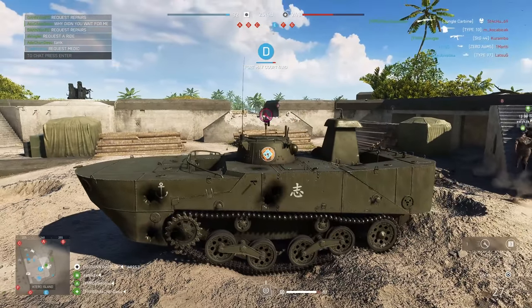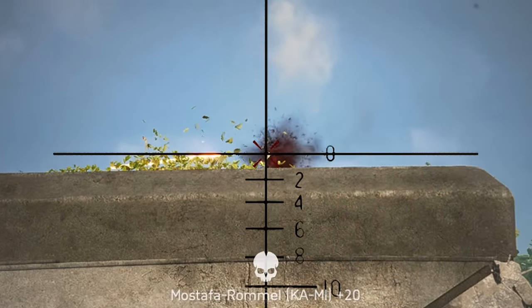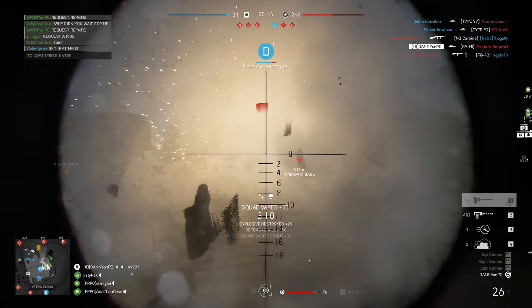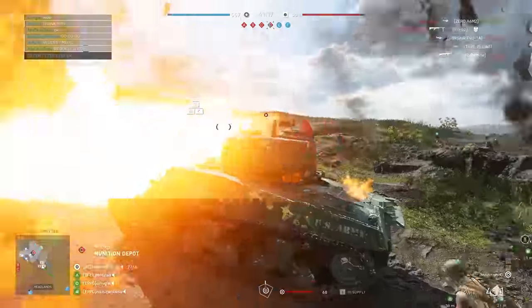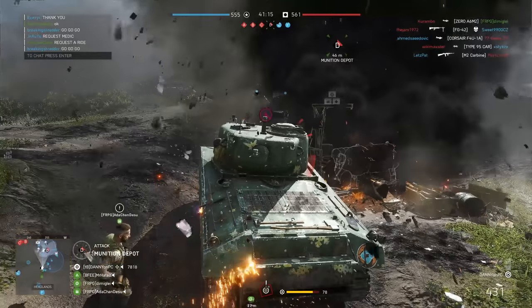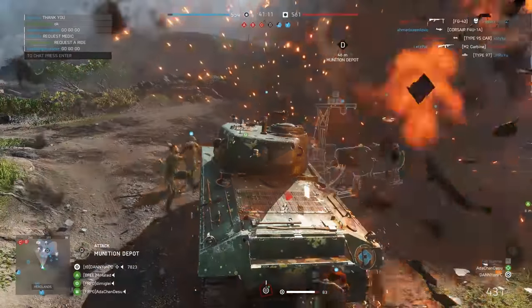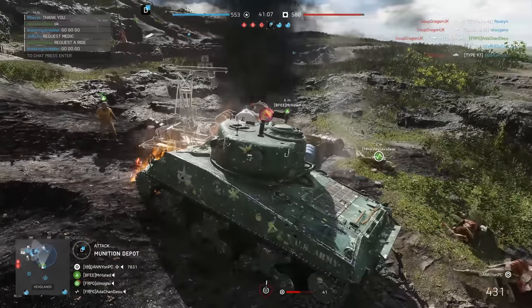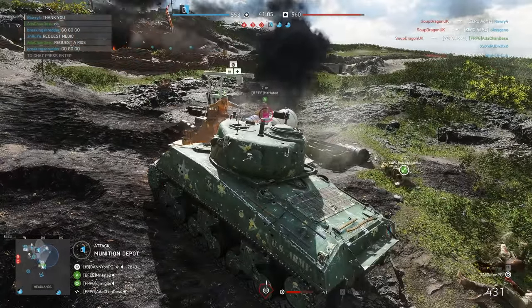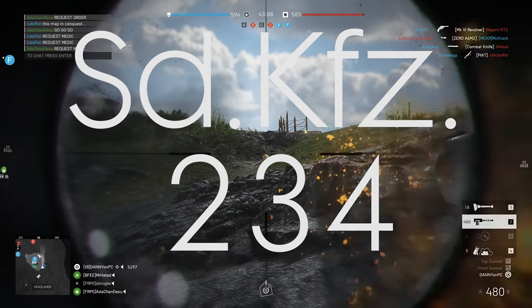Here is Danny, and today our favorite dataminer Temporal has found a new tank within the files of Battlefield 5. But like always, take this with a grain of salt. The name of the tank is the Sonderkraftwagen 234, or the Kfz 234 for short.